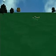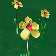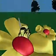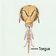Bees make honey because it provides an important food source for them. In order to produce honey, bees must gather a sweet liquid called nectar from flowers. A worker bee flies to a flower and sucks up the nectar with its long tongue. The tongue is a flexible tube on the outside of the bee's head.